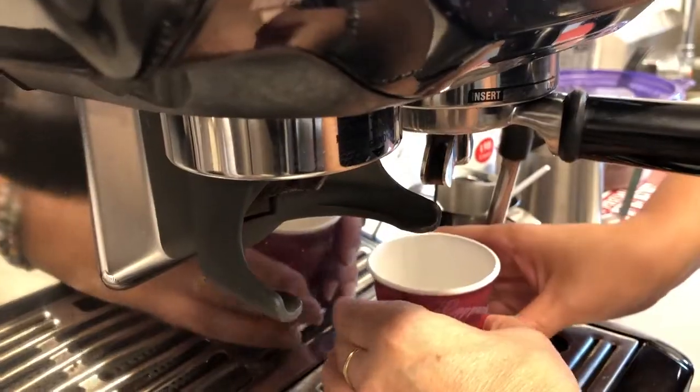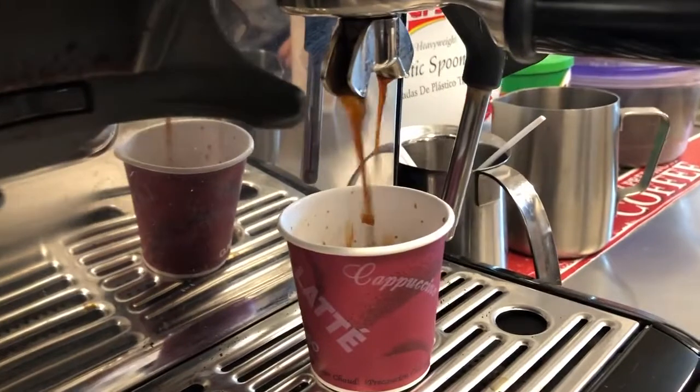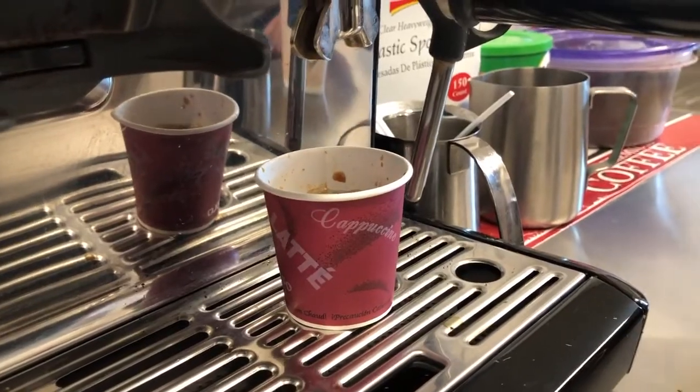We have many different kinds of coffees like the original small Tinto coffee, and we have the black Colombian, we have cappuccinos, cafe con leche, portadito, and espresso iced coffee. We sell empanadas,